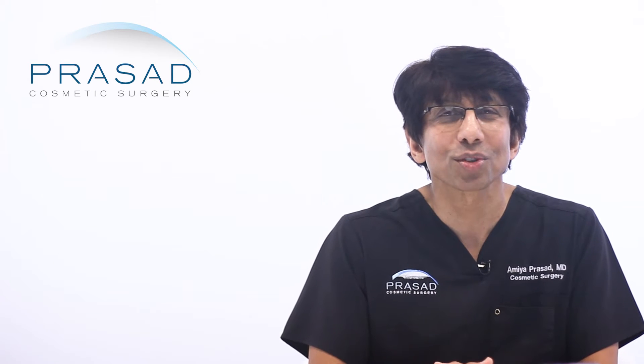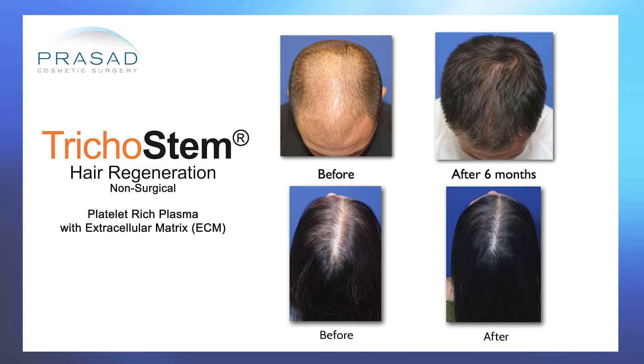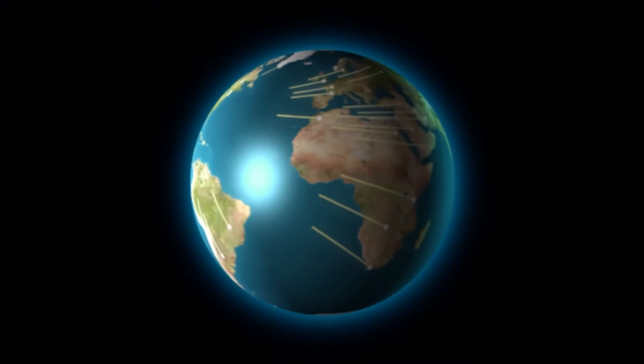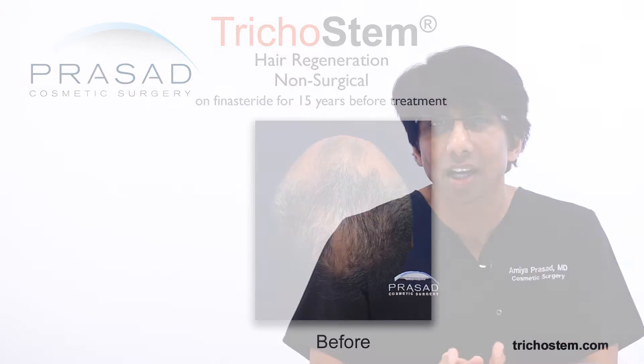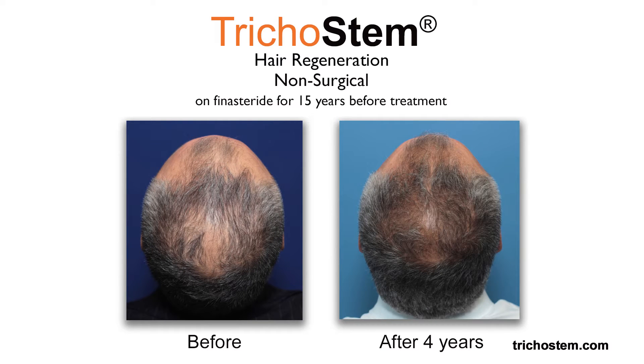This inspired me to pursue developing a standalone non-surgical treatment for genetic pattern hair loss, which we named Tricostem Hair Regeneration. Since 2011, we've helped people from all over the world achieve more scalp coverage non-surgically using the Tricostem Hair Regeneration system.